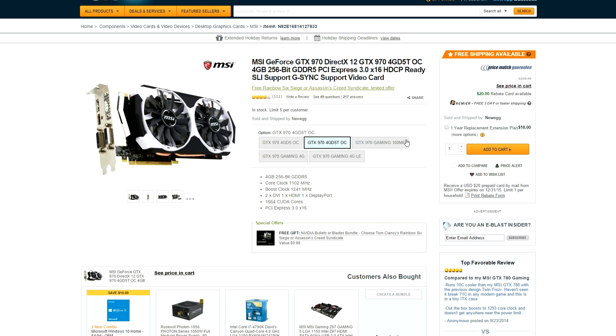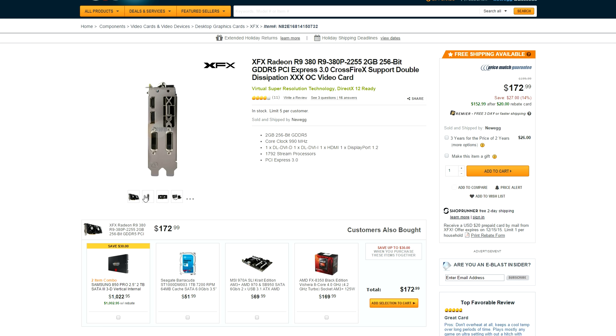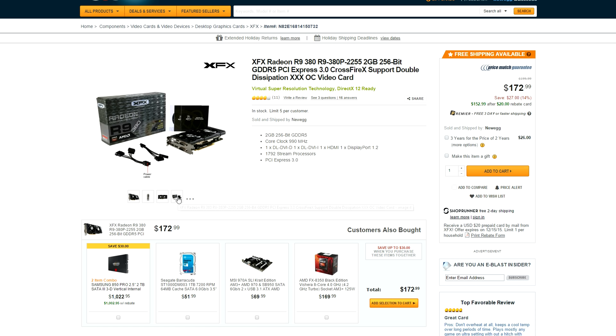That also comes with a $20 mail-in rebate and a free game of your choice, either Rainbow Six Siege or Assassin's Creed. For my AMD fanboys out there, we have an XFX R9 380 going for $173, also with a $20 mail-in rebate.